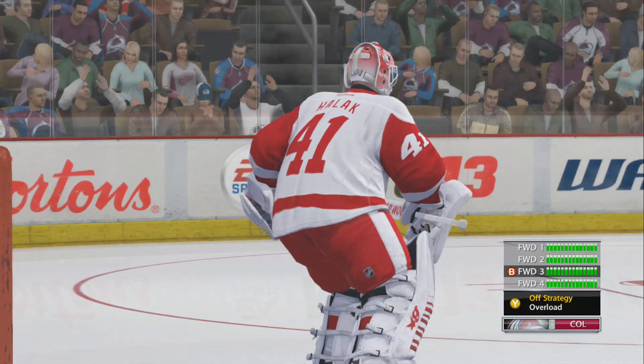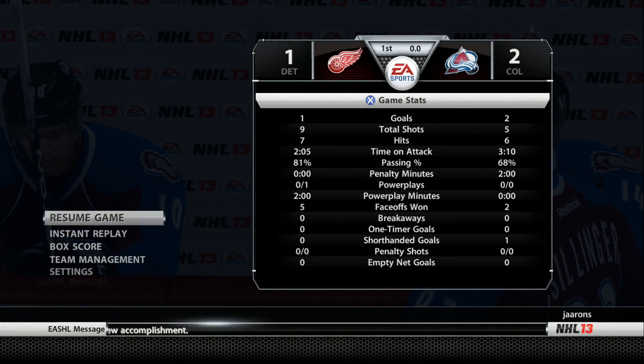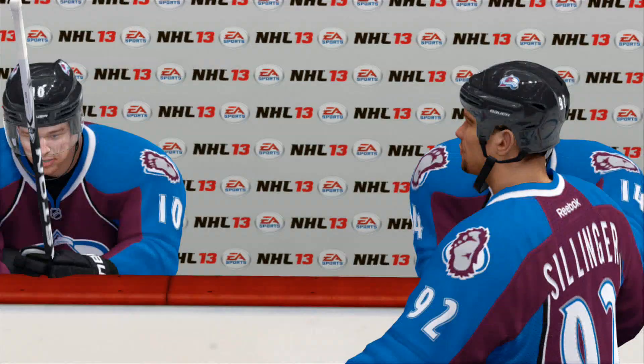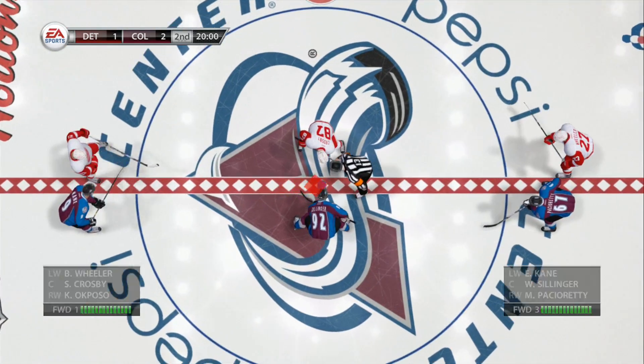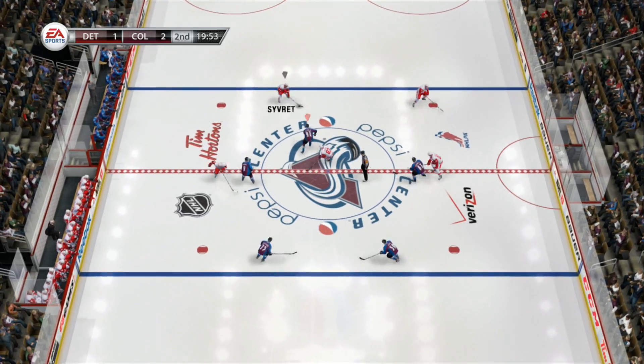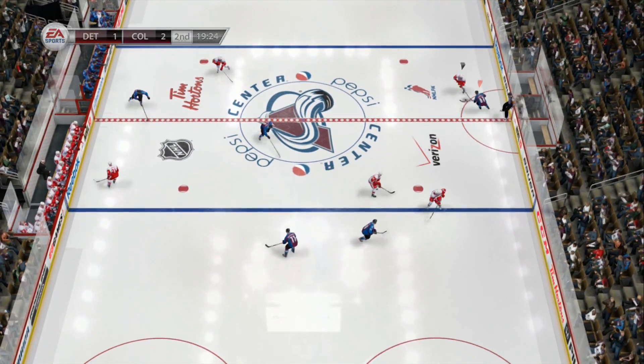And that's as entertaining a first 20 as you're going to see — man, they were flying. After one, it is 2-1. Are you looking for somebody to try to break out of this game? You know you're going to get to them anyway, you might as well take the shot. Here's the face-off for period number two.